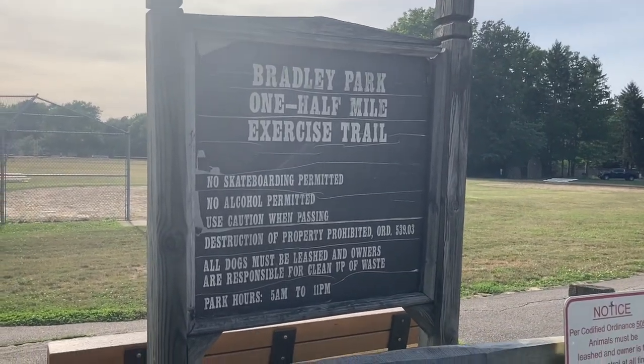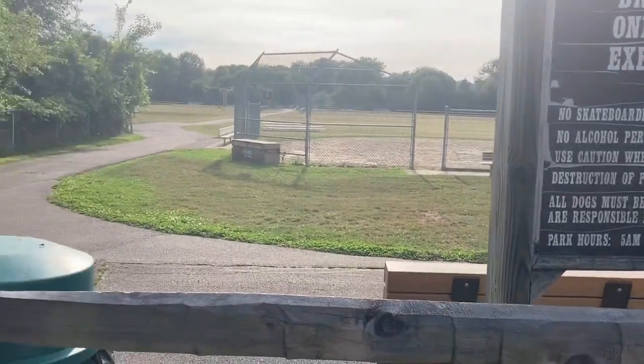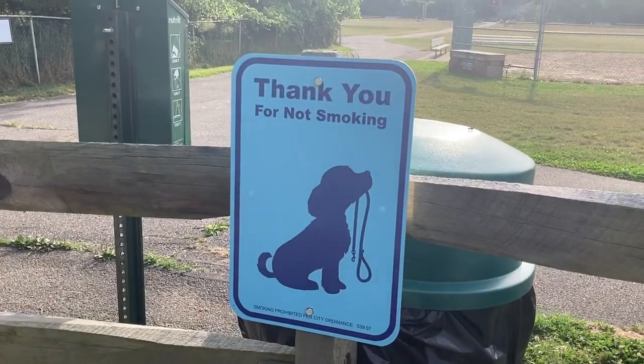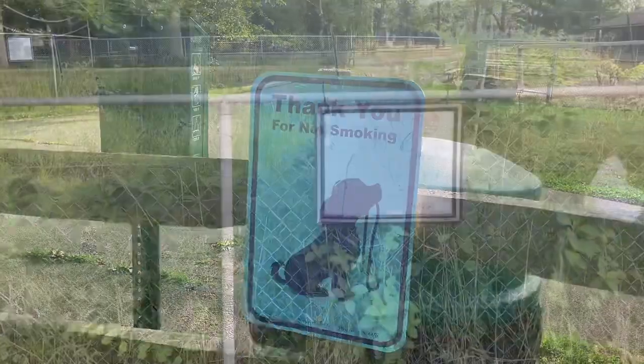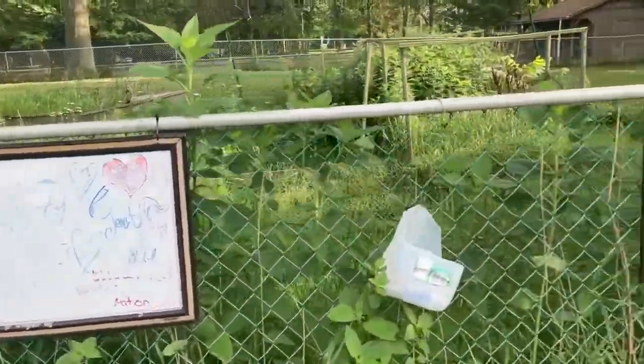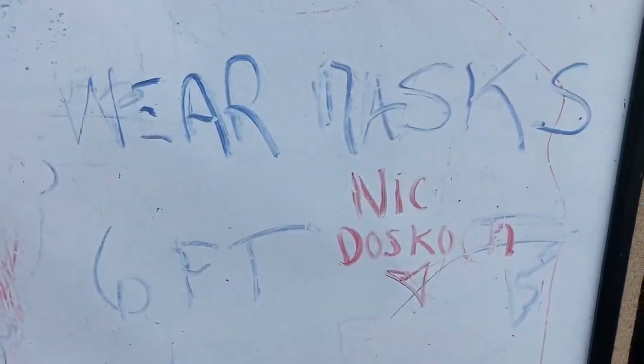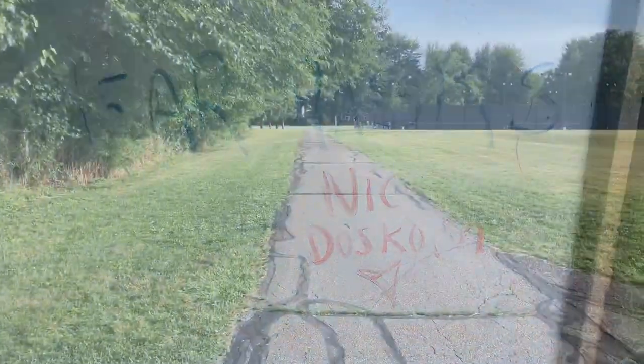So today I'm discovering Bradley Road Park. The park is about 16 acres in size and includes baseball fields, soccer fields, a sand volleyball court, playground, tennis courts, and basketball courts, located in Bay Village, Ohio, situated in the middle of the neighborhood.